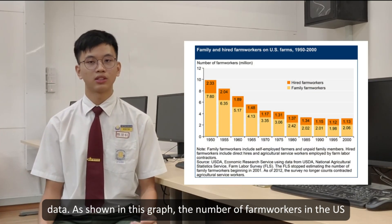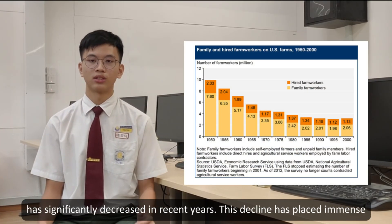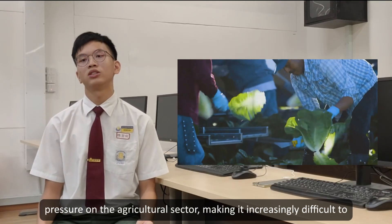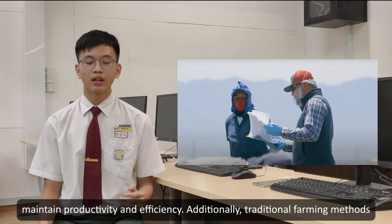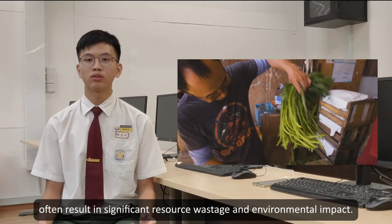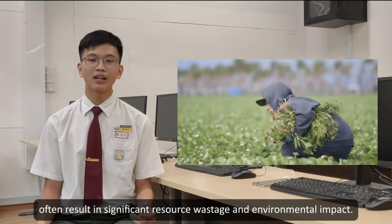As shown in this graph, the number of farmers in the U.S. has significantly declined in recent years. This decline has placed immense pressure on the agriculture sector, making it increasingly difficult to maintain productivity and efficiency. Additionally, traditional farming methods often result in significant resource usage and environmental impact.